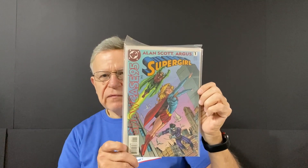That's just the backboard. Alan Scott Argus, DC. Showcase — Showcase 95. I think this was the second volume of the Showcase. Supergirl, one of 12. Remember seeing this one on the stands.